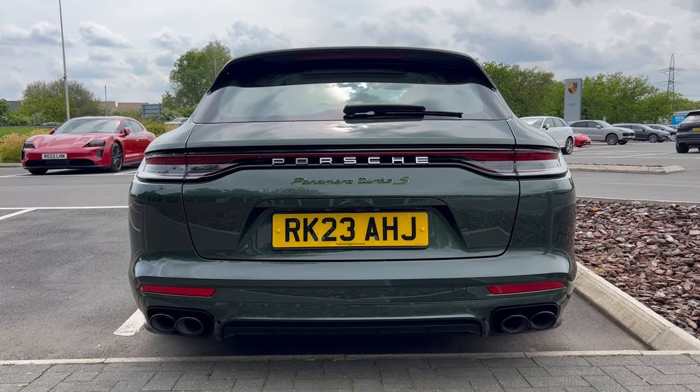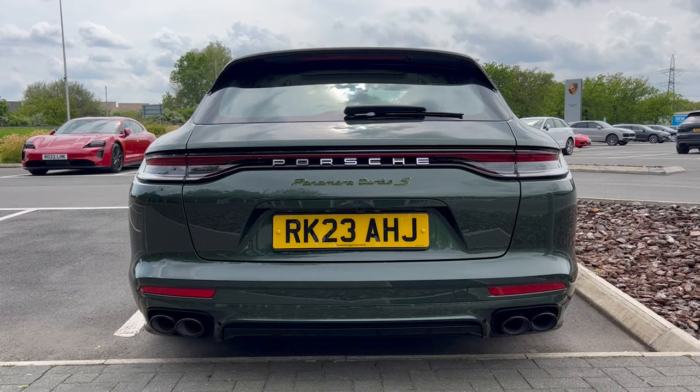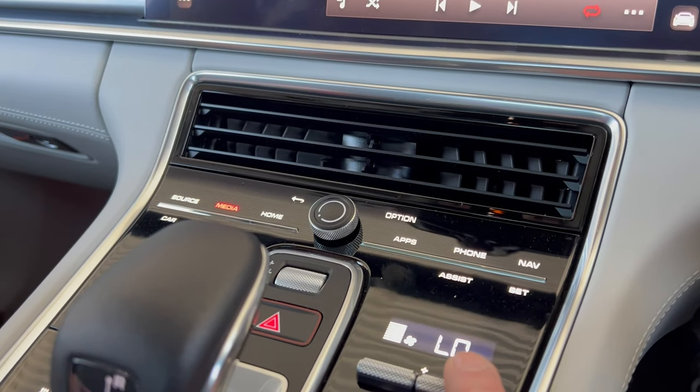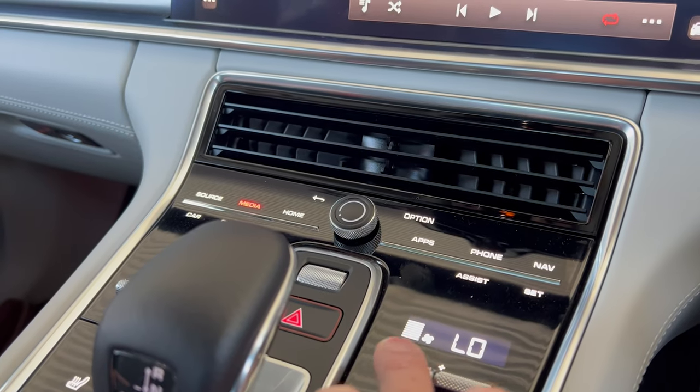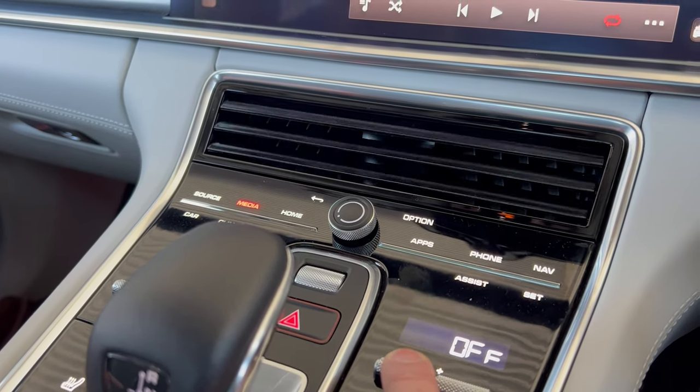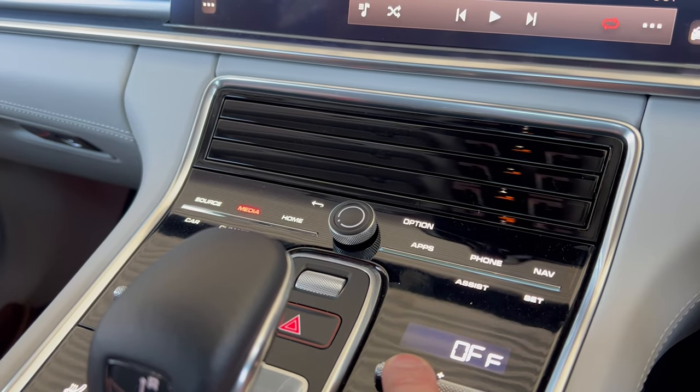It looks like a very different proposition to the 911. People also mention the air vents — Porsche has tried to reduce the number of buttons, so the air ventilation opens and closes automatically but you control it through the PCM. I can see what they've done, but not being able to instantly open the air vents does seem a little bit weird.